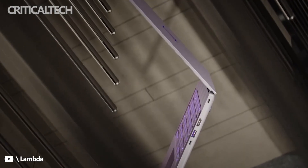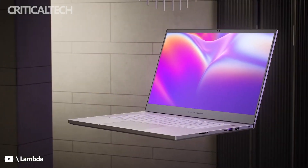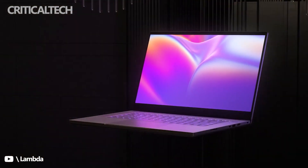Connectivity options include two Thunderbolt 4 ports, USB 3.2 Gen 2 Type-A ports, an SD card reader, Wi-Fi 6E, and Bluetooth 5.2.